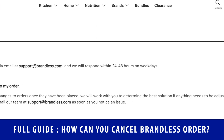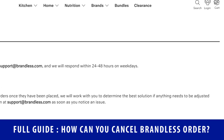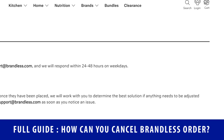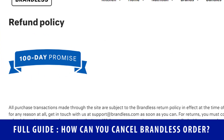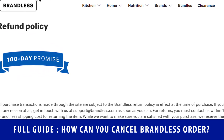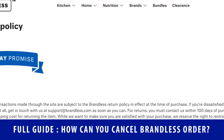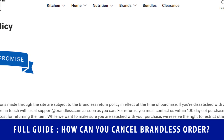According to the Brandless cancellation policy, once you place an order on this platform and the order is confirmed, you are not allowed to make any changes to your order or even cancel. But still, their team believes in customer satisfaction. They are available all the time to listen and understand your issue, and you are free to contact them at any time.